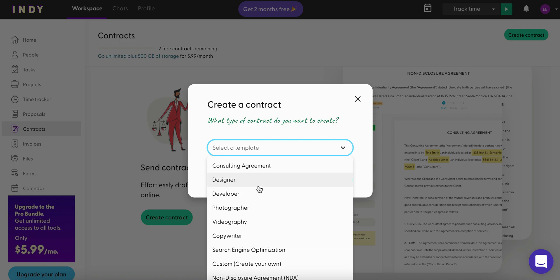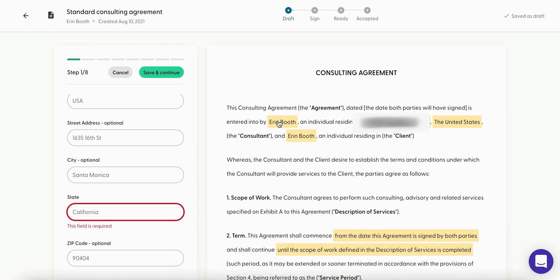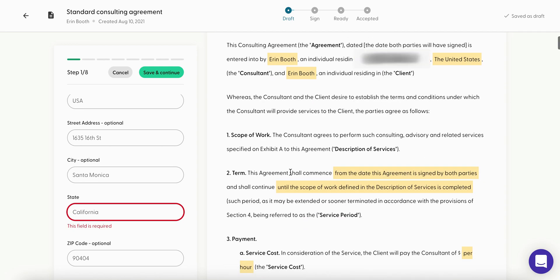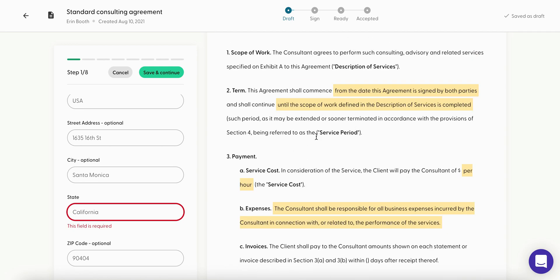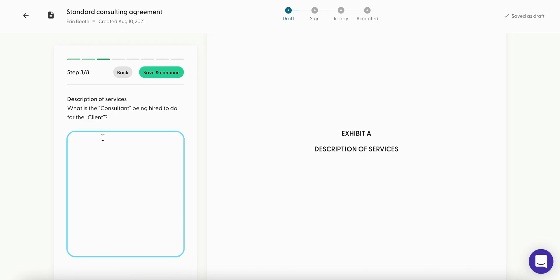Something I like about Indie is that we have a bunch of templates to use. So if you're a general freelancer, a designer, or a developer, there are all sorts of templates. Everything that's yellow is custom to you — it's your name, your address, and it will list the consultant (the client) that you've already updated in the platform. In order to fill out terms including scope of work and how much you'll be charging, we have to fill out some info on the left-hand side first.